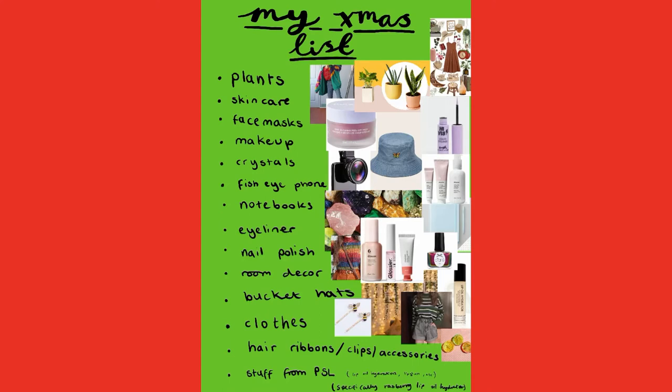Hey guys, it's Ellie and welcome back to my channel. Today I'll be showing you my Christmas list. Before we begin the video, make sure to subscribe to my channel.